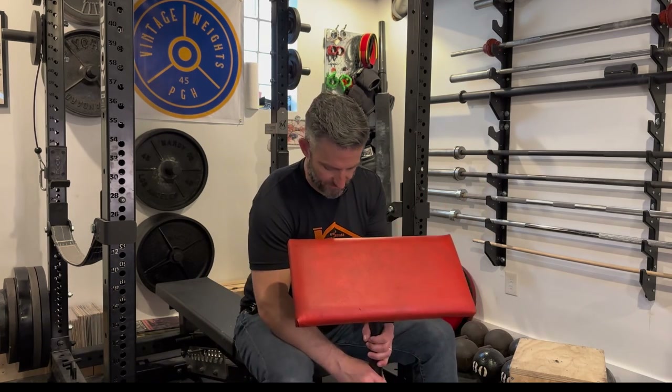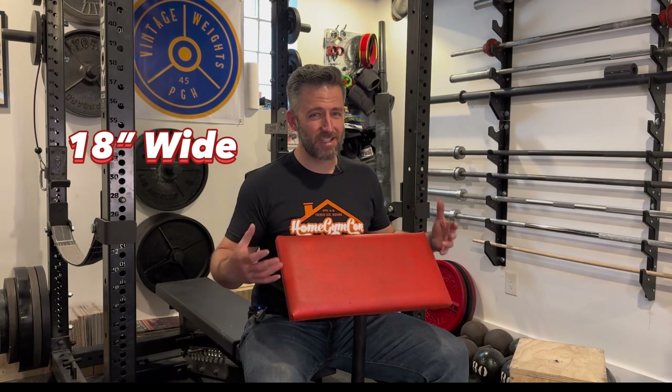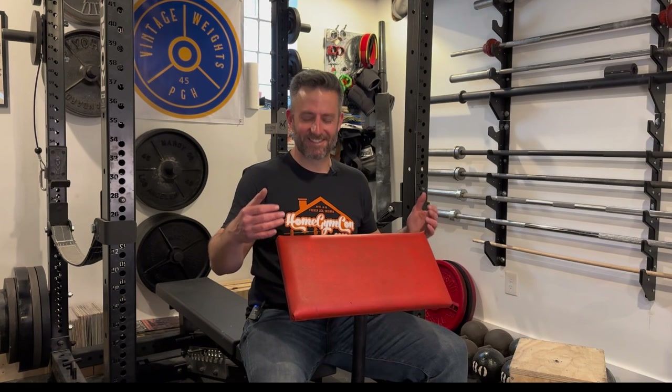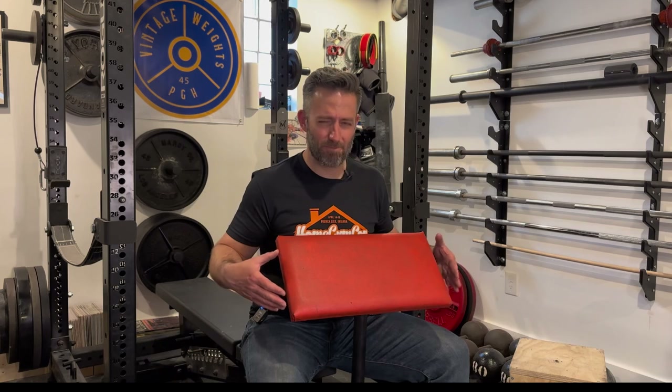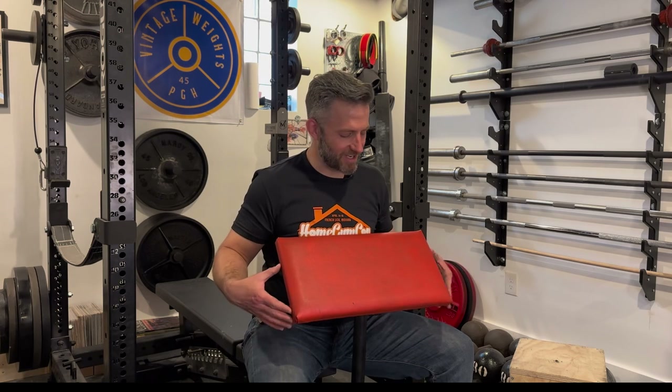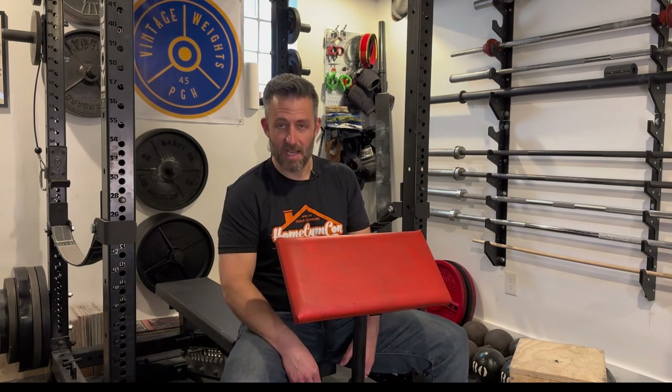A couple other things stood out to me. One would be the width — for me, and I'm a pretty average guy, six foot, 200 pounds, I'm on the narrower side shoulder-wise. This is barely wide enough for me to comfortably use it. I have to really focus on getting my arms in and my elbows on the pad, otherwise I tend to slip off — and that is not the greatest feeling. That's jarring; it could hurt you. So be careful with the width of this.